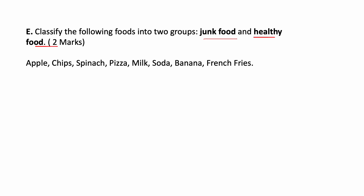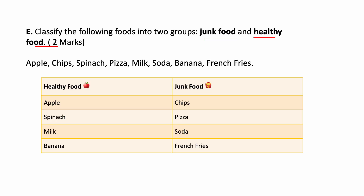Classify the following foods into two groups: Junk food and Healthy food. Apple — healthy food. Chips — junk food. Spinach — healthy food. Pizza — junk food. Milk — healthy food. Soda — junk food. Banana — healthy food. French fries — junk food.